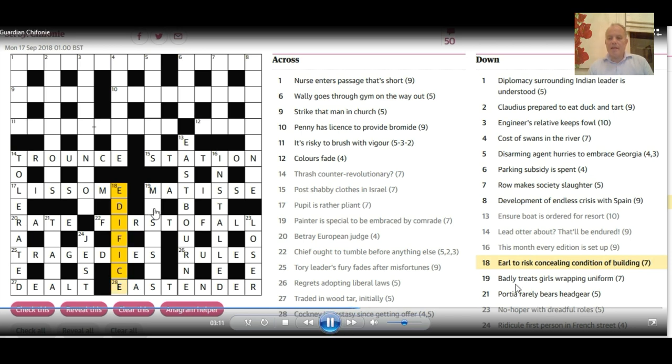19 down: 'Badly treats girls wrapping uniform.' Uniform can be U — we're really getting an education in one-letter abbreviations in this puzzle. The 'misses' are the girls. So it's U in 'misses' to give 'misuses.' And 21 down: 'Portia rarely bears headgear.' Using the T, A, and A we've got, there's only one sort of headgear that's going to fit — a 'tiara,' and there it is, hidden in the words 'Portia rarely.'